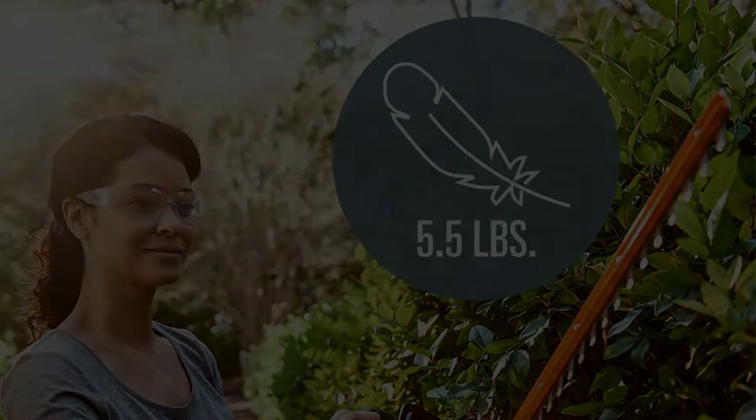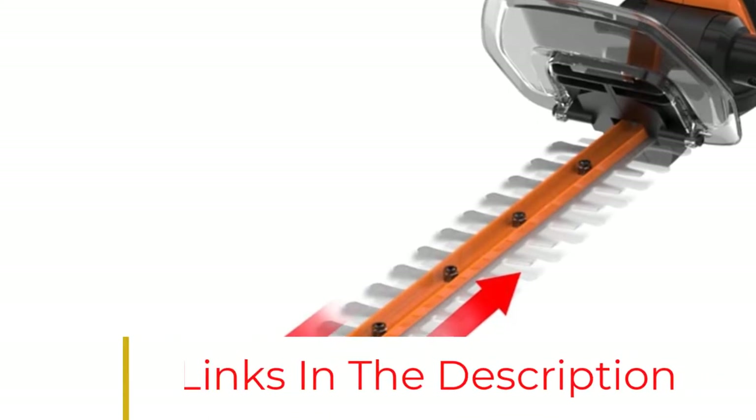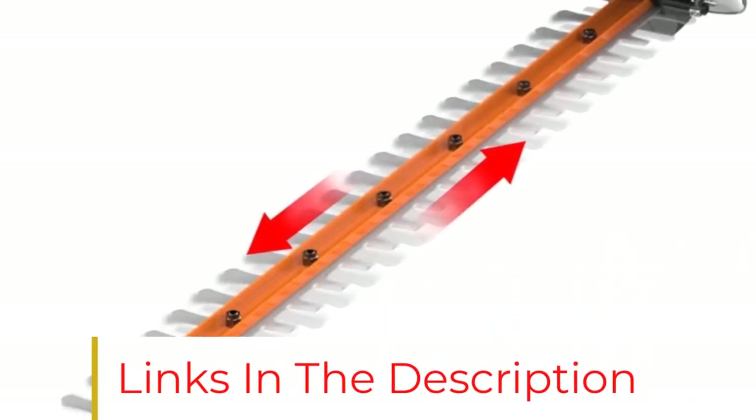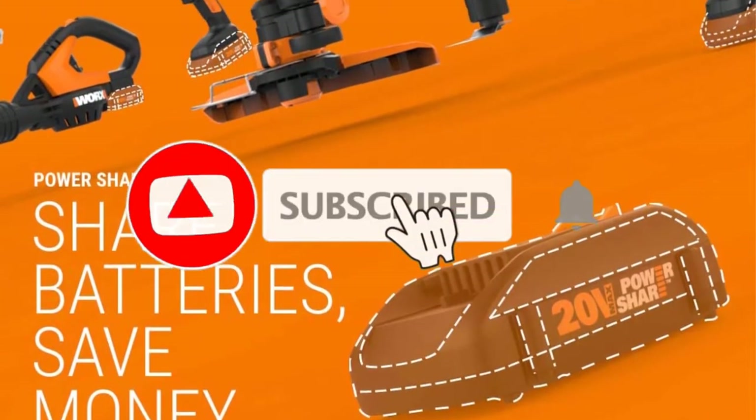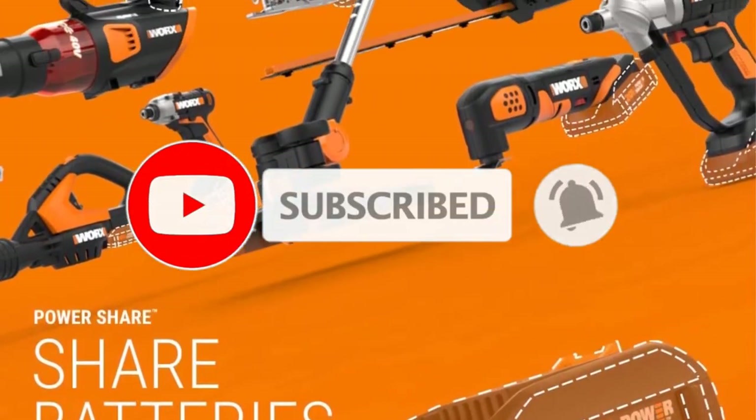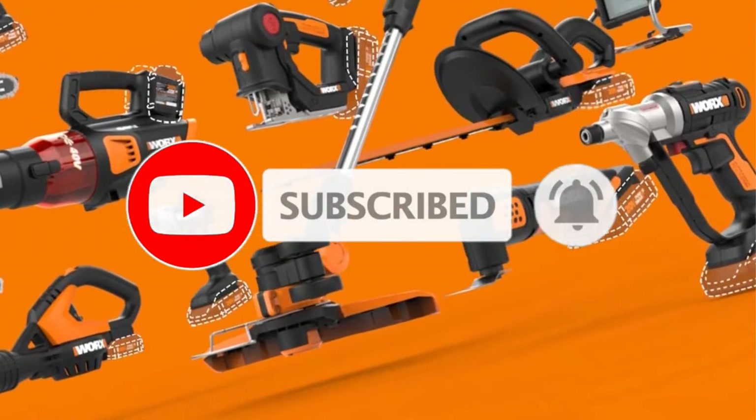Adding to its ease of use is the WG261.9's lightweight and ergonomic handle, which lets you grip this trimmer in a way that's most comfortable for you. The dual-action blades mean less vibration, and the safety guard helps keep debris from flying in your face.